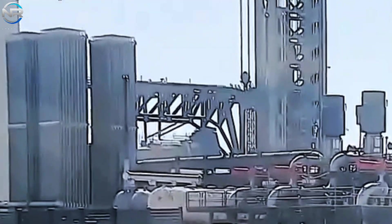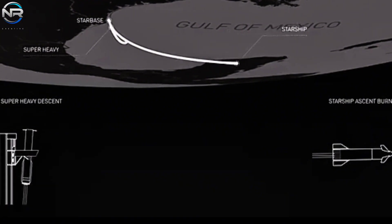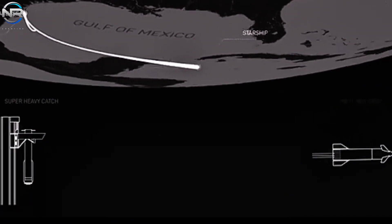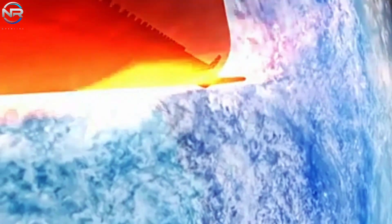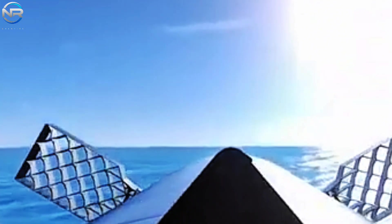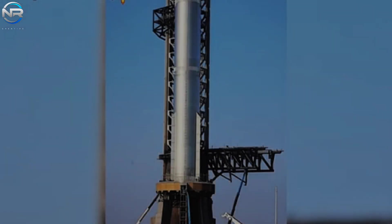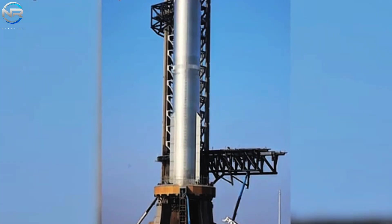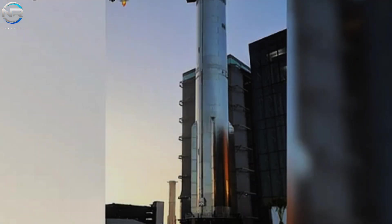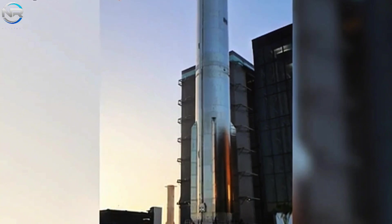First, the launch tower's capture mechanism may have been undergoing an upgrade, making it inaccessible for Flight 9. Second, and perhaps more likely, SpaceX may have emphasized the spacecraft's performance during this particular mission — prioritizing the successful completion of the entire upper-stage flight profile. By successfully retrieving the booster in the ocean, SpaceX optimized its operations and reallocated more resources to confirming the spacecraft's reentry and landing protocols. Despite its ocean landing, the B-14's reusability represents significant progress toward achieving Starship reusability, a critical element in reducing costs and increasing launch frequency.